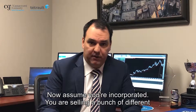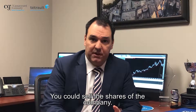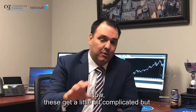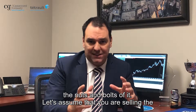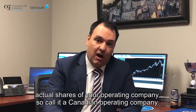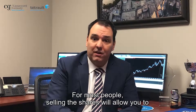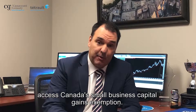Now assume you're incorporated — you are selling a bunch of different things. You have options: you could sell the shares of the company, you could sell the assets, you could sell the inventory. There's a whole bunch of different ways you could structure this. These get a little bit complicated, but for the nuts and bolts of it, let's assume that you are selling the actual shares of your operating company — call it a Canadian operating company. Why would you want to sell the shares?